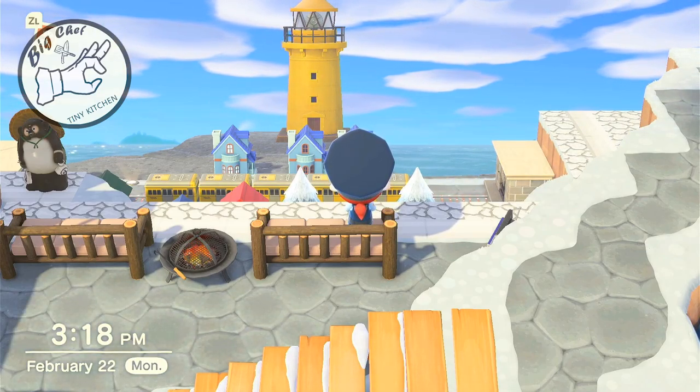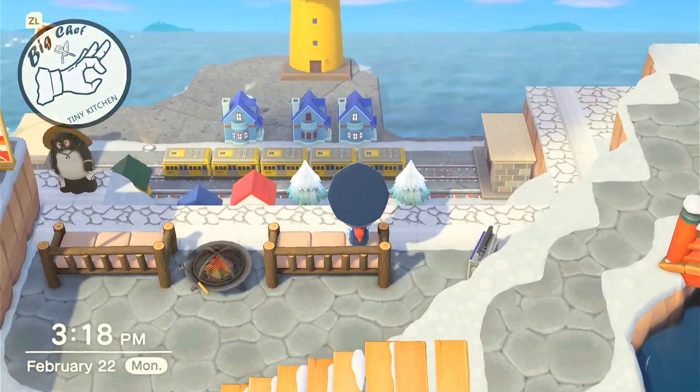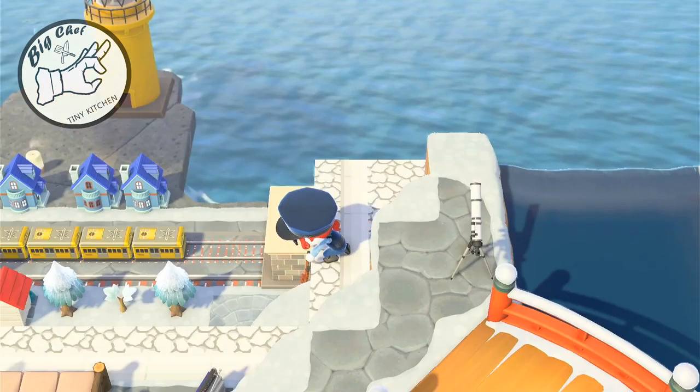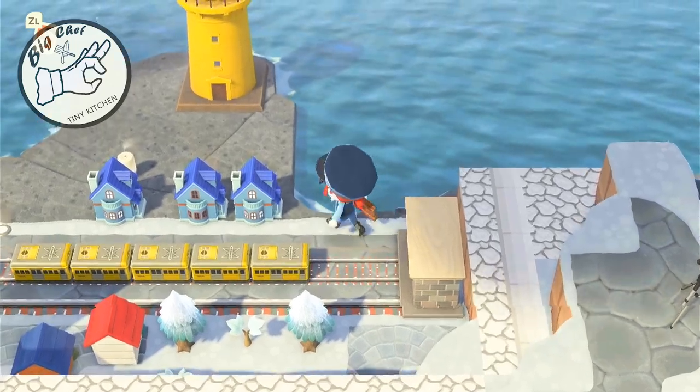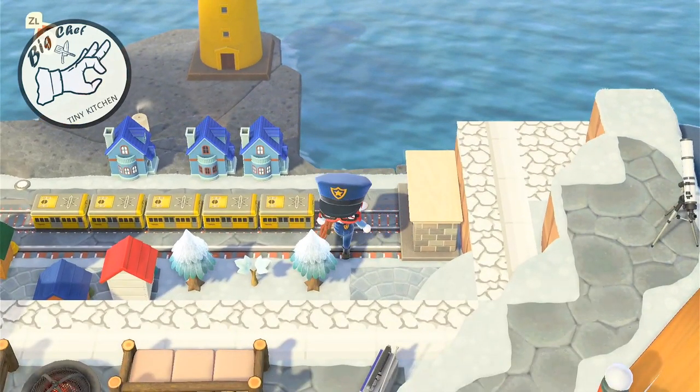I have a ramen and katsu stand and an okonomiyaki stand here — graphics made by me. There's a street food side as well. Here is the main festival area on top — you've actually already seen this.